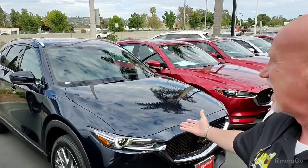Good morning Shelly, this is Rick at Capistrano Mazda. Thank you very much for your inquiry on the 2020 CX-5 Signature in crystal blue, which I have behind me.